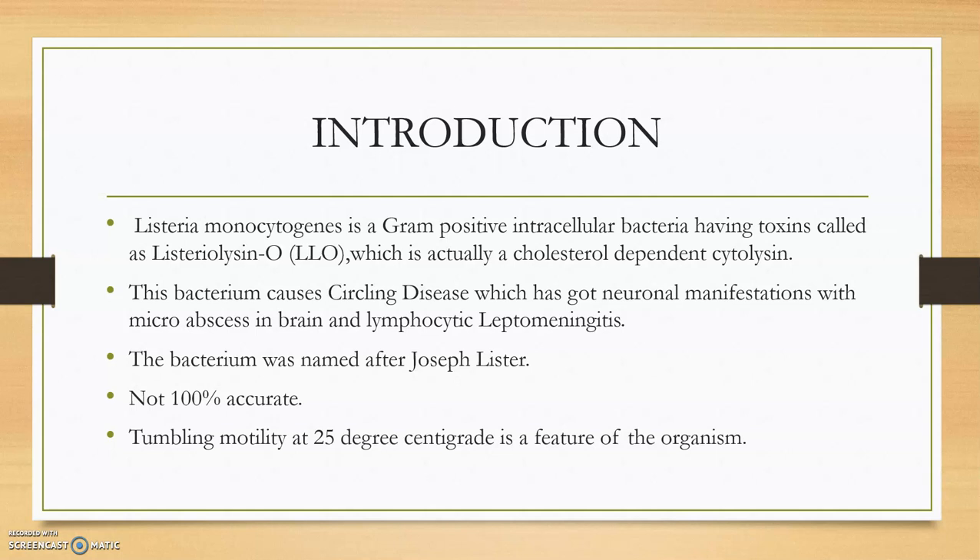This bacterium causes circling disease, which has neuronal manifestation with micro abscesses in the brain and lymphocytic leptomeningitis being the main two lesions. The bacterium was named after Joseph Lister, and the test is not 100% accurate — sometimes false results may occur. A key feature of the organism is tumbling motility at 25 degrees Celsius, whereas at 37 degrees Celsius they are not motile.